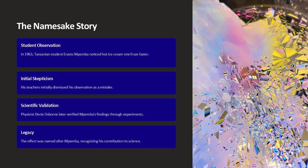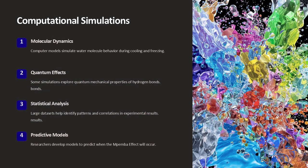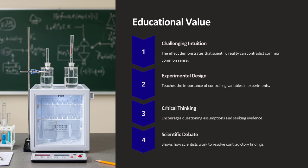A more unconventional example involves the material of the container. Some experiments have compared how the Mpemba effect manifests in glass versus metal containers. Metal, with its higher thermal conductivity, can accelerate the cooling of hot water more effectively, sometimes enhancing the effect. In contrast, glass tends to insulate the water slightly, which might reduce the speed at which hot water loses heat. It appears that not only the water itself, but also the experimental setup, including the container's properties, plays a crucial role.